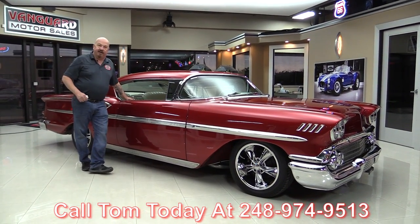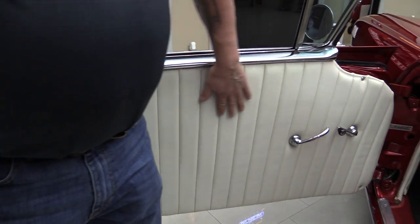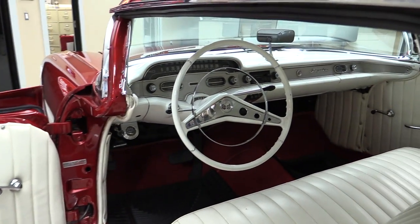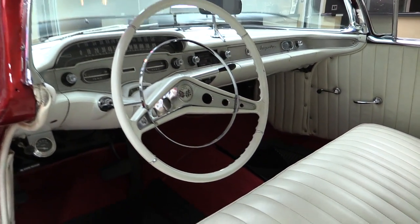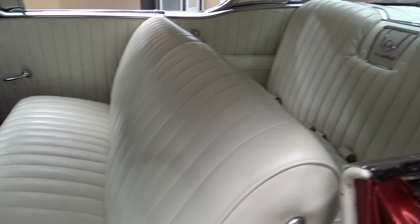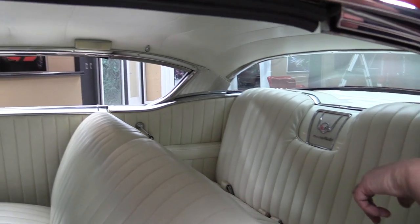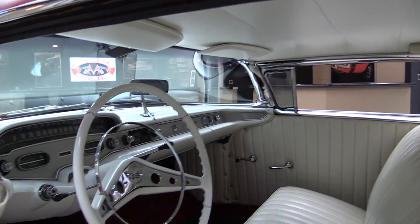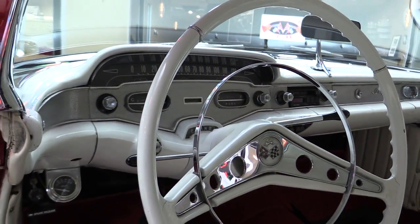Now let's take a look at this interior. Check out that door panel — beautiful job. Look at that steering wheel, look at that dash. Man, is that seat comfortable. I tell you what, you can watch Monday Night Football out of that seat. Take a look at the back seat there too. We've got seat belts back there. Headliner's in great shape. The dash itself is in beautiful shape. This is one hot-looking car inside and out, guys.